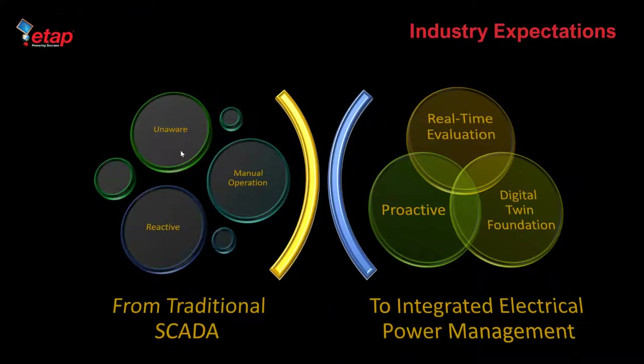This capability extends to other SCADA systems as well. If you're using a completely different SCADA system, you do not have to change it. You can bolt on the ETAP capabilities to your existing SCADA.